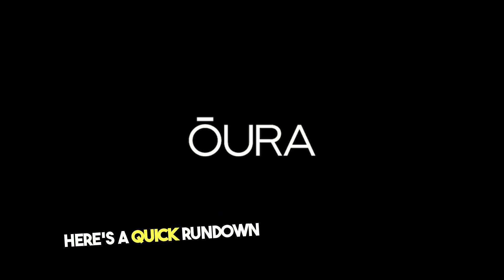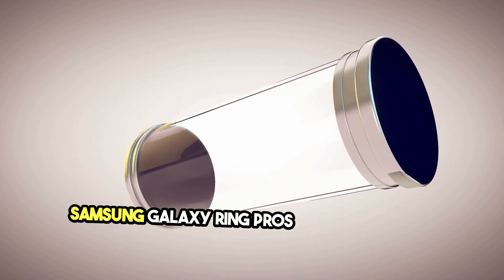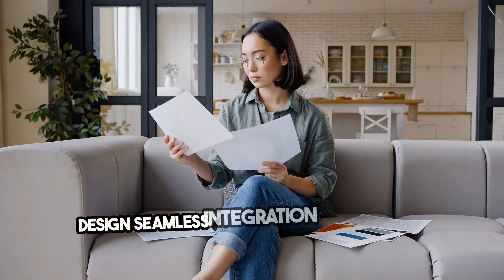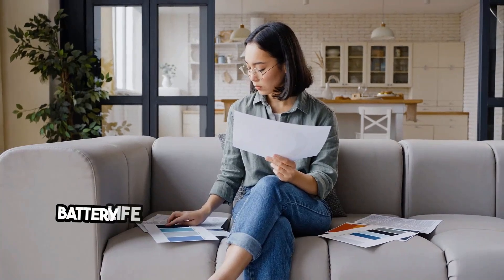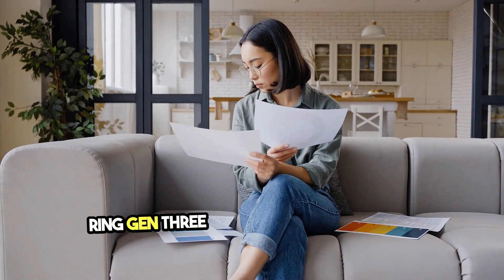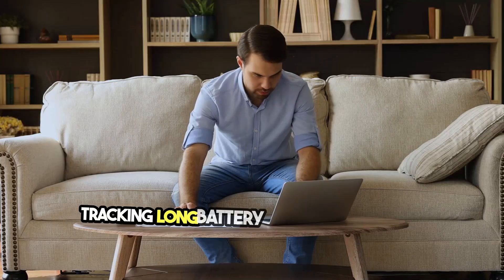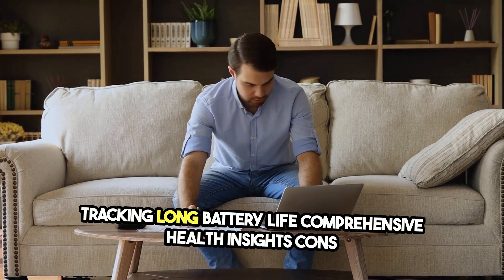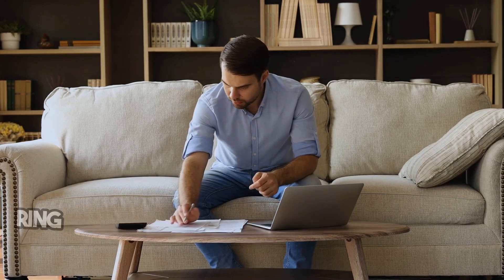Here's a quick rundown of the pros and cons. Samsung Galaxy Ring pros: advanced health tracking, sleek design, seamless integration with Samsung Health. Cons: shorter battery life, best suited for Samsung ecosystem. Aura Ring Gen 3 pros: excellent sleep and readiness tracking, long battery life, comprehensive health insights. Cons: higher price, limited activity tracking compared to the Galaxy Ring.